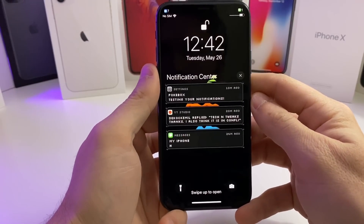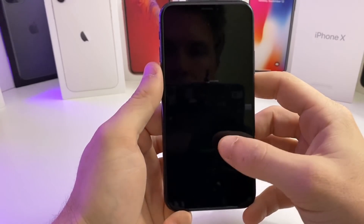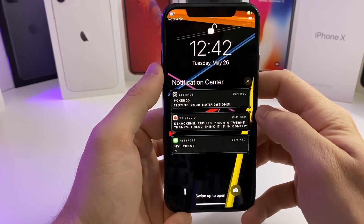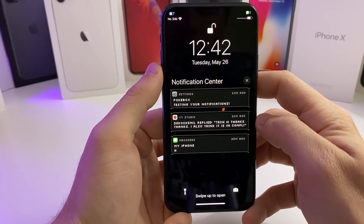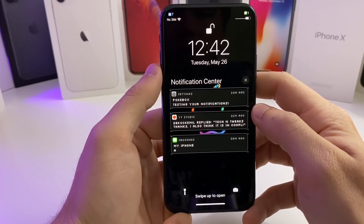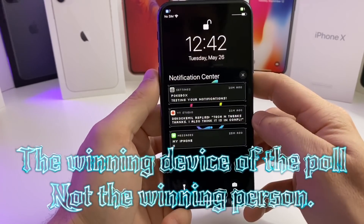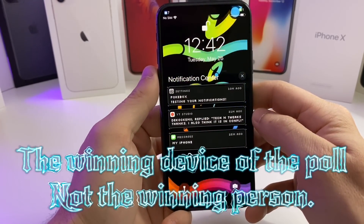Hey, what's up guys? Tech and Tweaks back again with another video. Today I'm going to show you guys 10 free amazing jailbreak tweaks that are compatible with iOS 13.5. Also make sure you go ahead and check the community tab — I have put a poll on there to see what device I'm going to be giving away. So go ahead and make sure you vote. I'll probably be announcing the winner this Friday on the 29th of May.